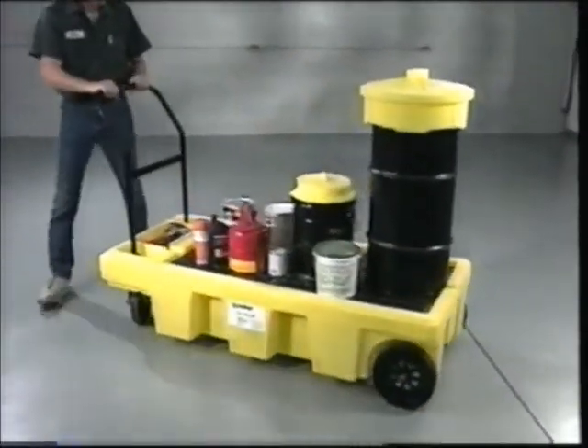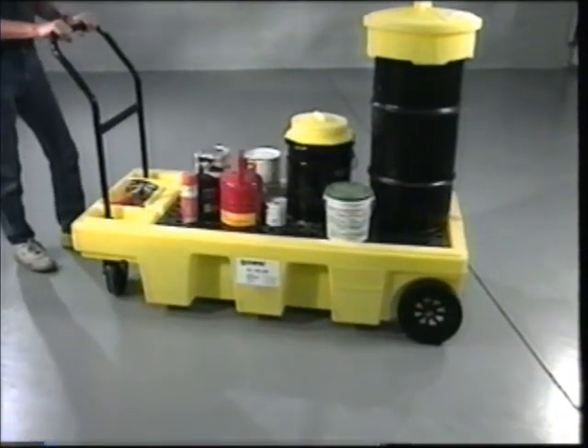Transporting drums, paint cans, and other materials around your plant has never been easier thanks to NPAC's PolySpillCart.